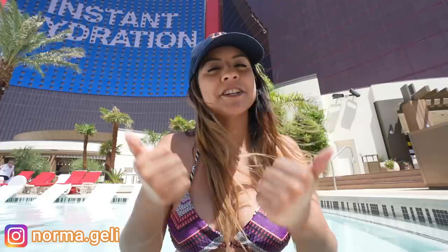As you guys can see, there are so many pools here in Vegas that you can come check out. But as always, please make sure you give this video a thumbs up, subscribe, share it with your friends, and comment below. Tell me what your favorite pool is here in Vegas. And if you haven't seen part one, I'll link it down below. Thanks so much for watching, and I'll see you guys next time.